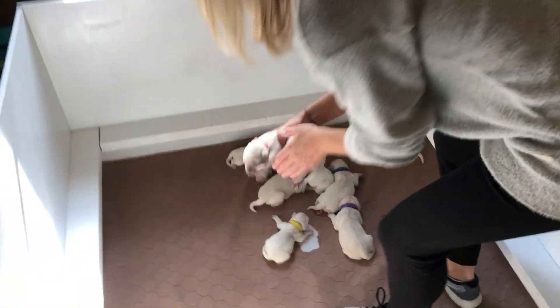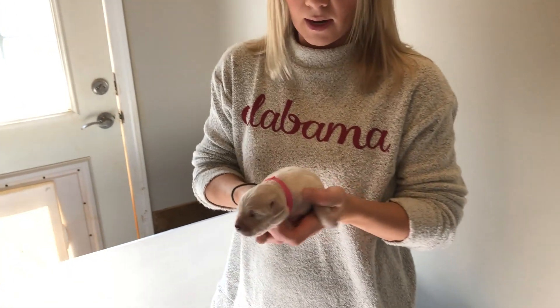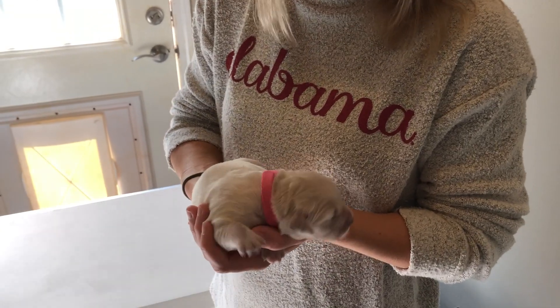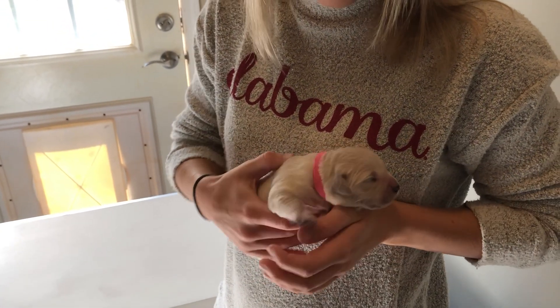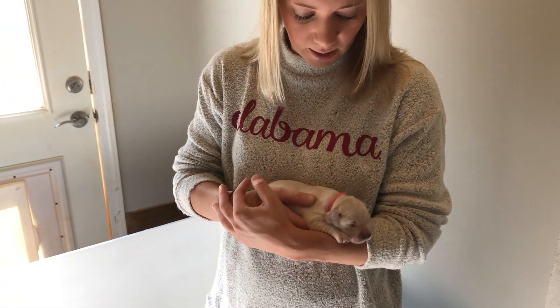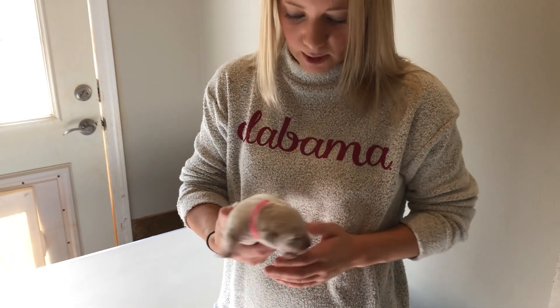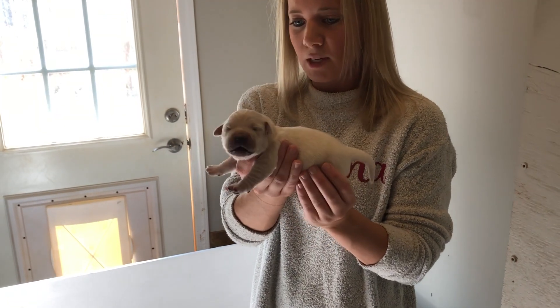Our first female is Miss Pink. Miss Pink is our biggest female right now — she's a healthy girl. She loves to eat. She is also kind of our loner; all the other ones will be eating and she goes off to the side, but then she comes and eats by herself, so she gets a lot. This is Miss Pink.